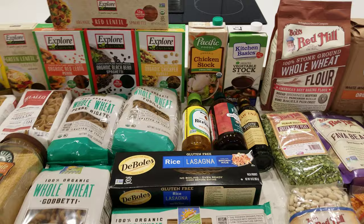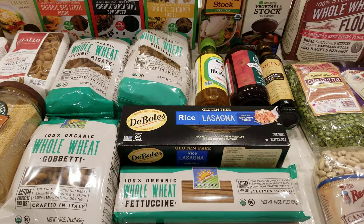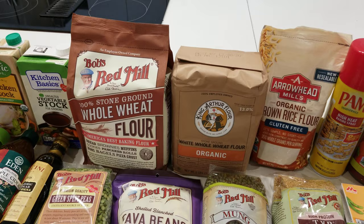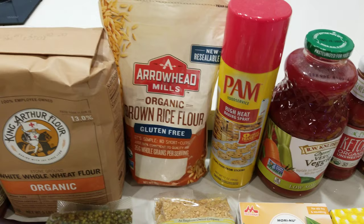Here you have DeBoles rice lasagna — again, great for somebody who's gluten-free, and no boiling is necessary. You simply layer it in the casserole pan and cook it a little bit longer with a little extra sauce. When using flour, we use whole wheat flour. For somebody having a hard time adjusting to whole wheat, you can always try white whole wheat as well. And if you're gluten-free, there's also brown rice flour here.